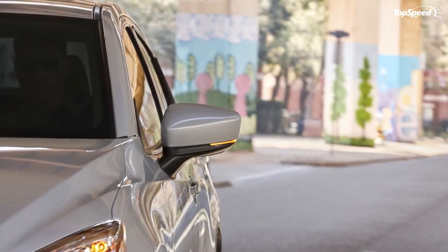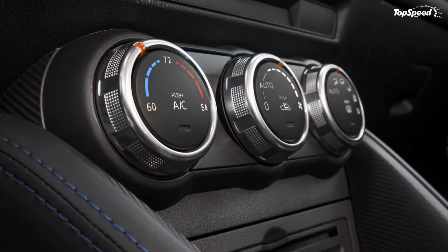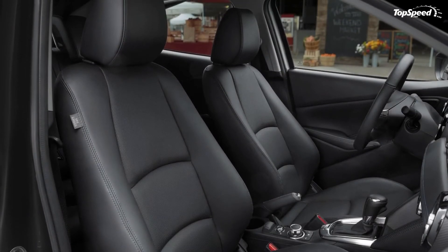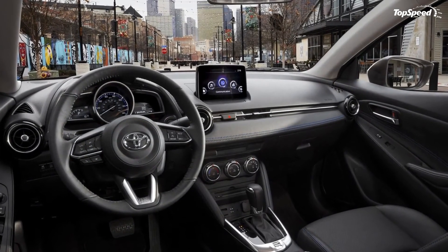Love it: improved styling, only just fun handling, well-equipped, frugal engine. Leave it: a bit underpowered, sedans aren't exactly hot right now, plenty of competition, why not just get a hatchback.